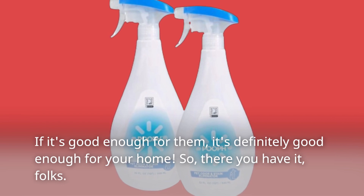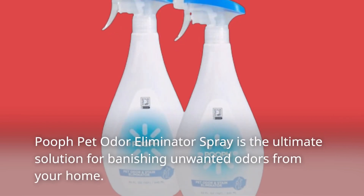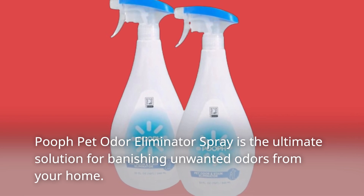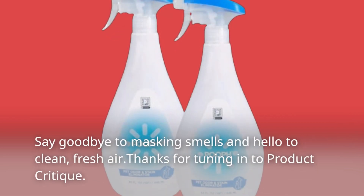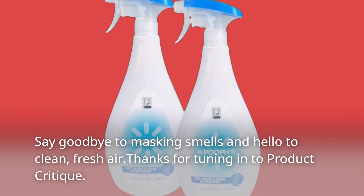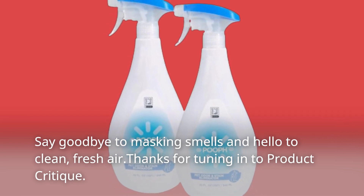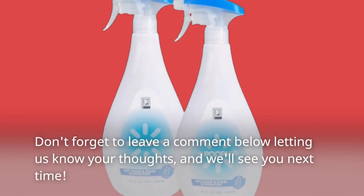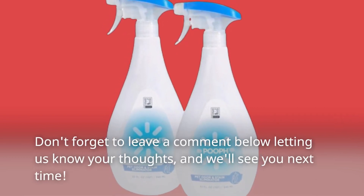So there you have it, folks. POEF Pet Odor Eliminator Spray is the ultimate solution for banishing unwanted odors from your home. Say goodbye to masking smells and hello to clean, fresh air. Thanks for tuning in to Product Critique. Don't forget to leave a comment below letting us know your thoughts, and we'll see you next time.